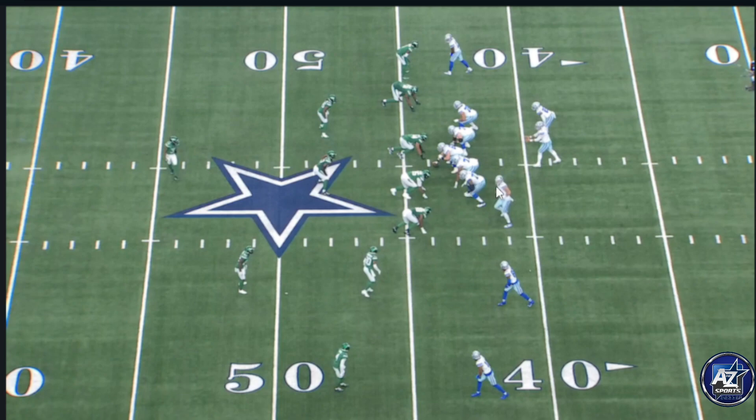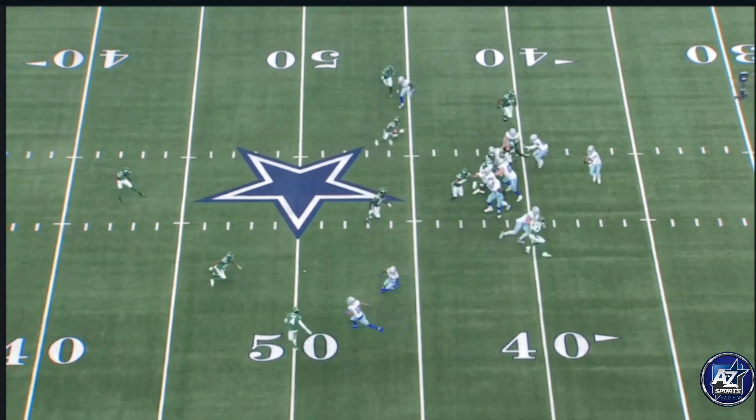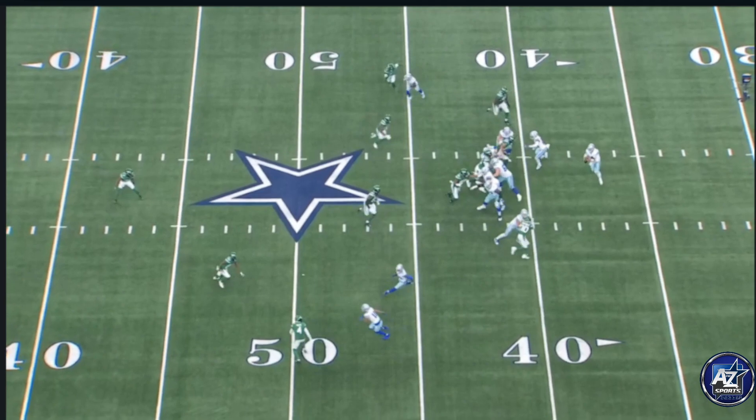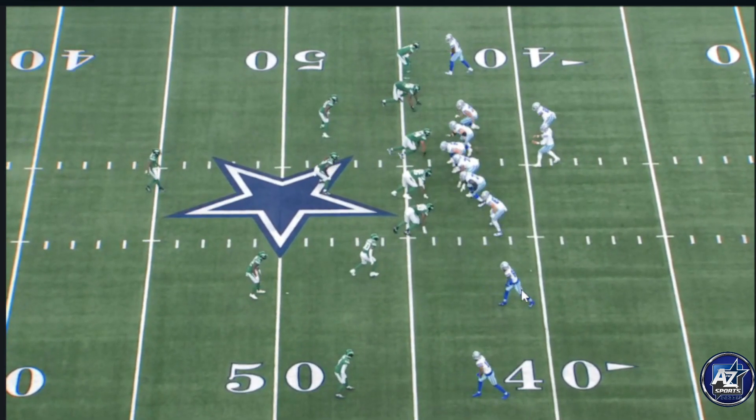That's what happens, but take a look at Jake Ferguson who identifies that a blitz is coming and he picks it up. Let's just look at him pick up this blitz right here — fantastic job by Jake Ferguson. Now let's go back and take a look at C.D. Lamb and Jalen Tober working out the details of this route.